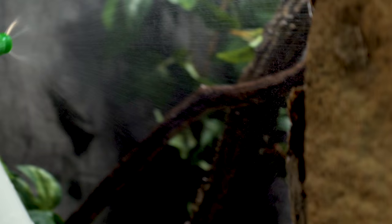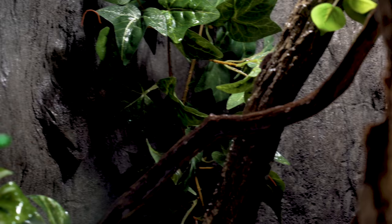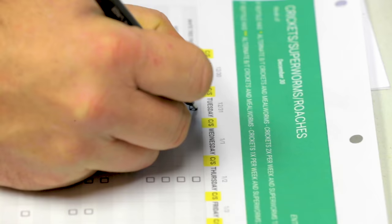The next ones up are gonna be the leaf-tail geckos. A lot of these animals like the leaf-tail geckos really don't drink out of water dishes — they're gonna drink off the moisture from the leaves and the branches. So just want to get a nice misting down for these guys. This is a cage I'll probably add an automatic mister to, but we only have a handful of cages we actually manually mist.